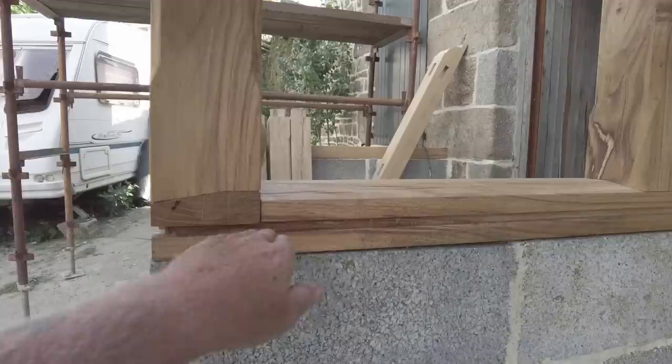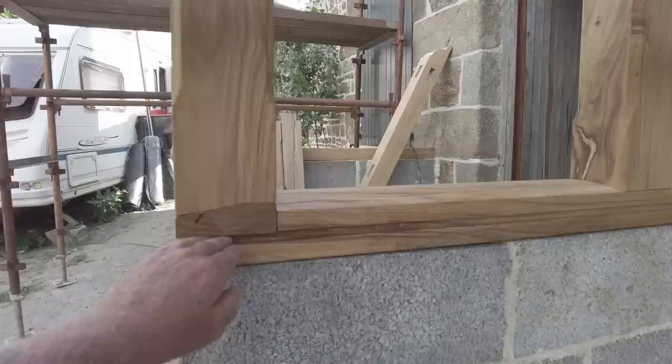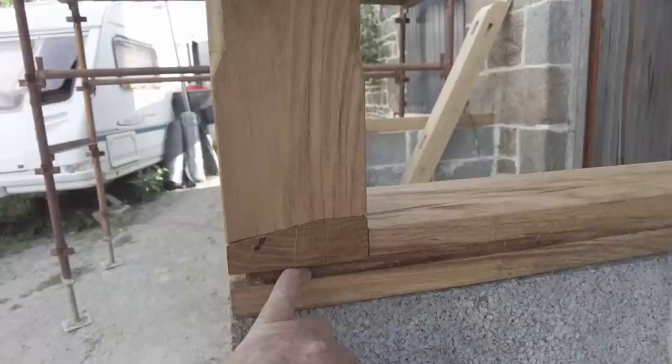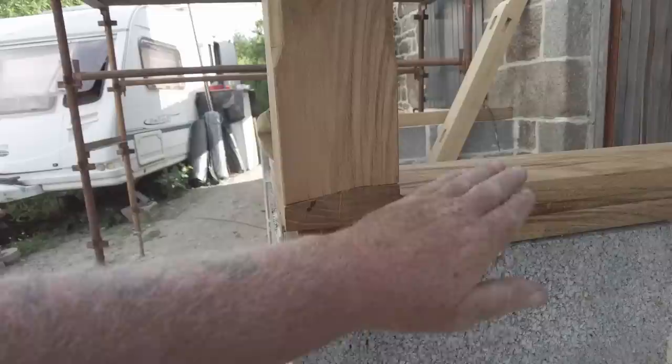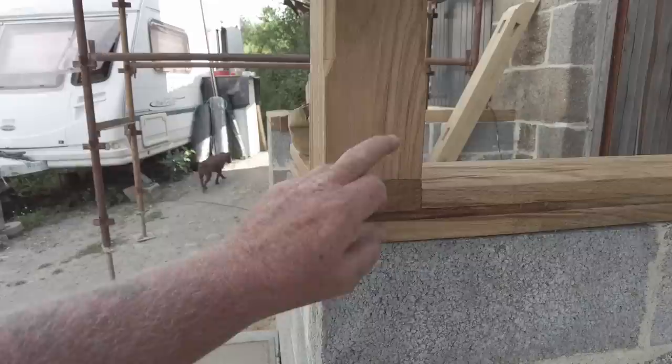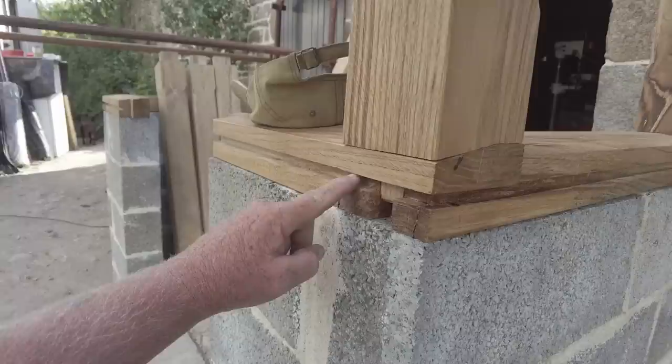I've cut this rebate here to accept the new seal - the full seal goes in here. We can't put a dowel in there because there's no space, so the dowels are going to come from the back side. This joint I've changed slightly - I was going to take it higher but I want to keep water away, I don't want splashing back. This is the only joint that has now changed. This is the thing about carpentry - it's fluid, you change as you go. This one is going to have a mechanical fixing.